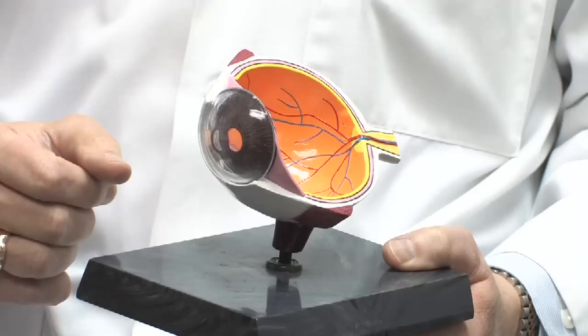In the past, what used to be done was to patch the eye after evaluating it and putting in an antibiotic ointment. And that's really not done much anymore.